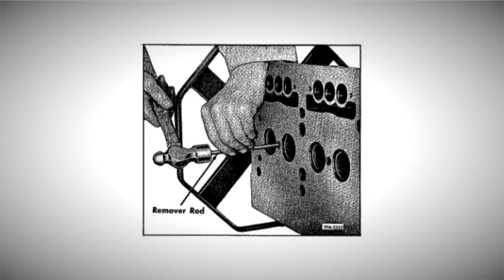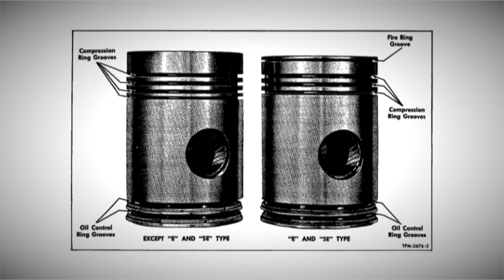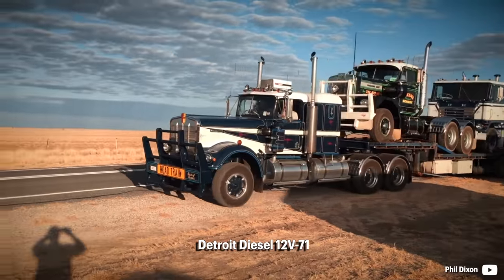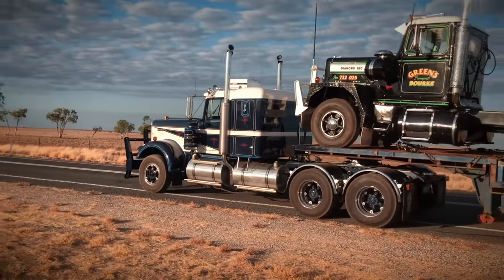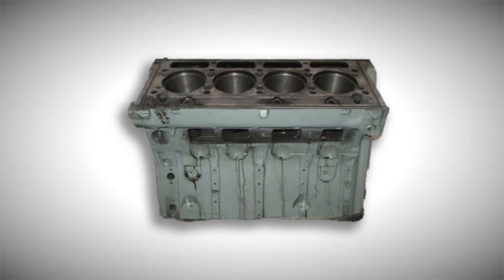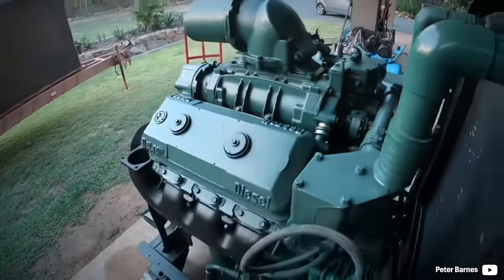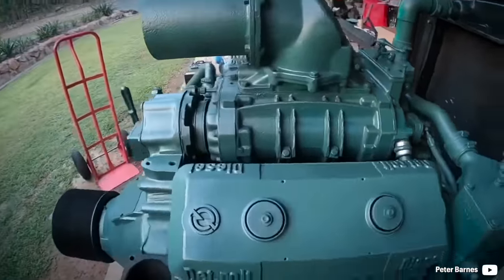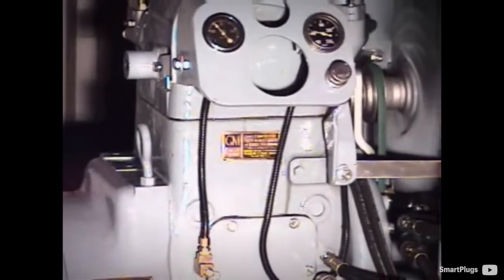A two-stroke Detroit was a robust, reliable and relatively efficient worker for large scale applications. The Series 71 represented a cylinder displacement of 71 cubic inches, thus about 1.2 liters per cylinder. Both smaller and larger series were made, such as the 53 and 92, but the 71 existed alone for nearly two decades. Its engines were designed for both on and off-road applications, starting with the 1-71 single cylinder model.